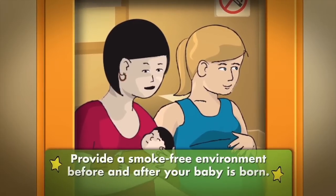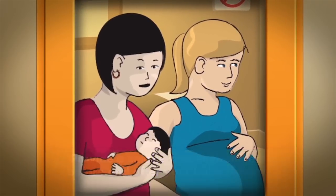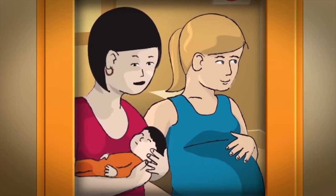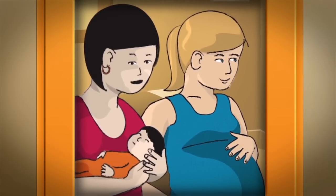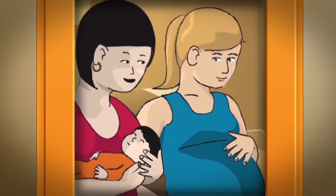Provide a smoke-free environment before and after your baby is born. One third of all SIDS deaths could be prevented if pregnant women didn't smoke. Secondhand smoke also increases the risk of SIDS after your baby is born.